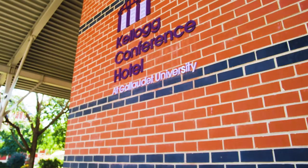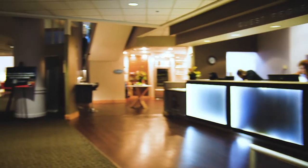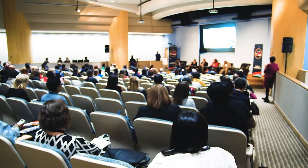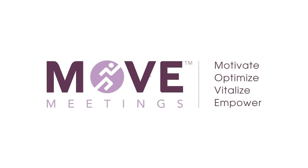As a leading conference hotel, Kellogg has always focused on creating a conference and corporate event standard that was beyond the industry level by challenging the status quo and realizing that sometimes corporate meetings can be long and tiring for attendees. They wanted to find a way to fix this issue, and that is how the MOVE meeting was born.